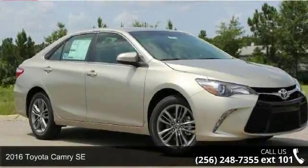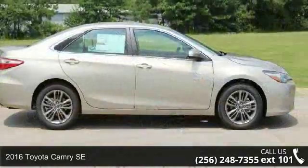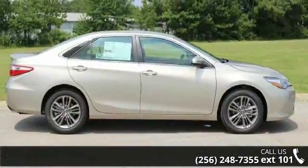Arrive in style with this 2016 Toyota Camry SE. If you are looking for a first-rate auto, this one could be yours today.